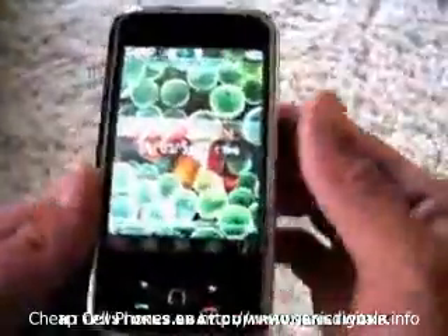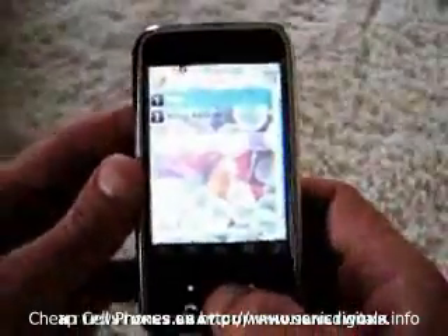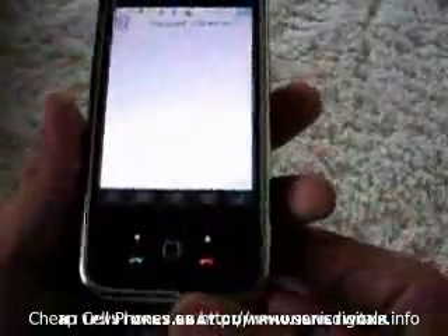Another function it has is it does come with internet. This phone also has two batteries, so batteries are not an issue with this phone.